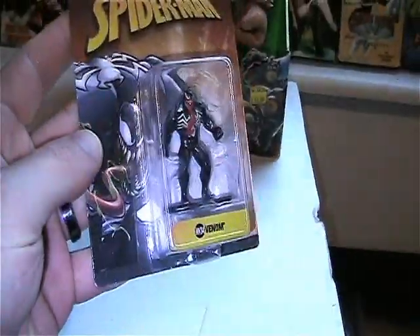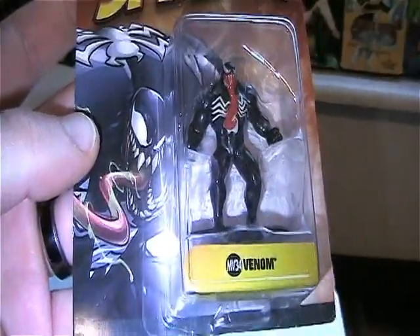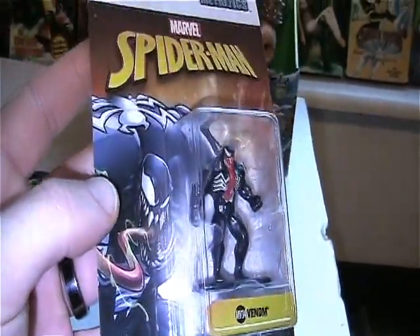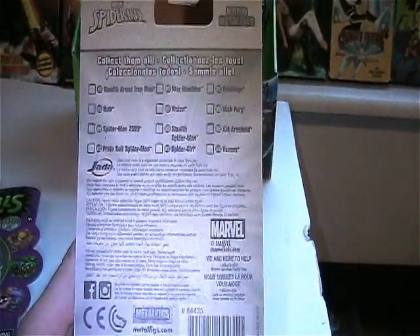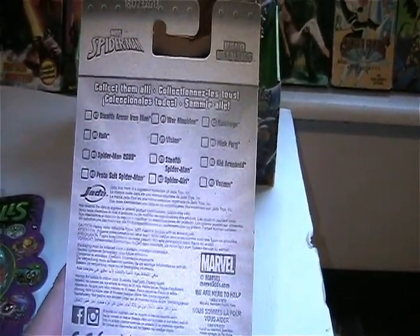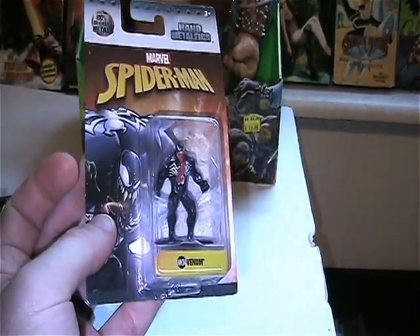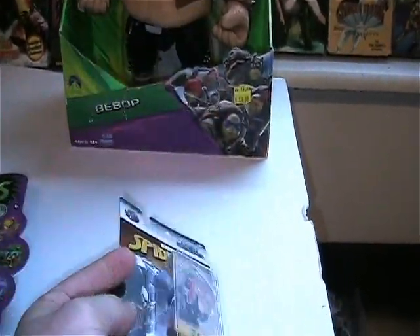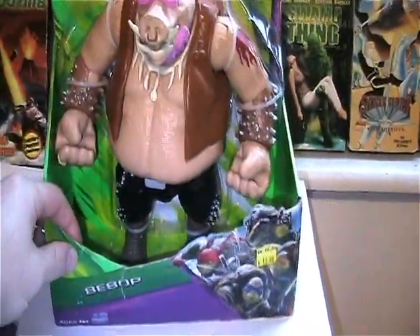This wasn't on clearance, but it was only 97 cents — it was a die cast Venom. I like the artwork on the package and the little Venom figure. It's the only one I've seen; I don't know if he's rare or not, but I just wanted to add him to my collection. Cheap and fun.